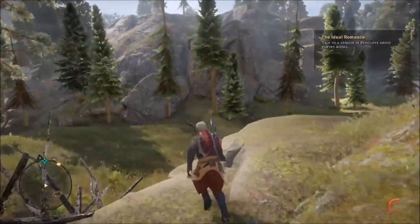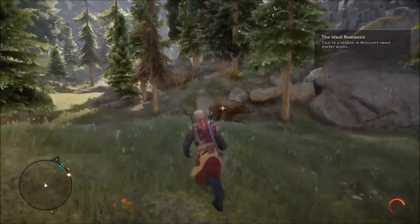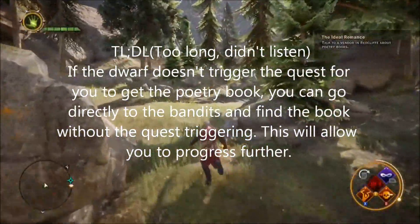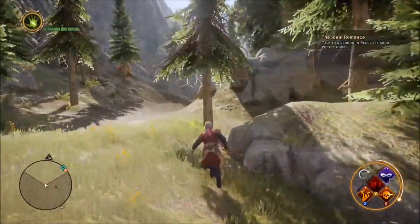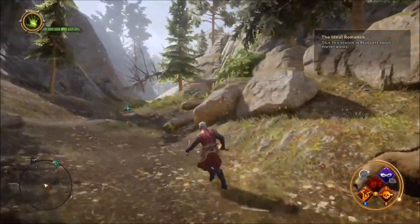If you're anything like me and are really good at stumbling into every bug possible in a video game, then this video might be of a little bit of use. During the ideal romance quest for Cassandra in the Inner Circle, there's a bug that you can run into.